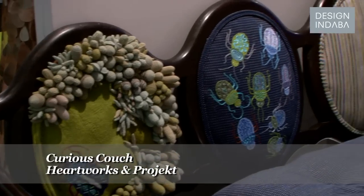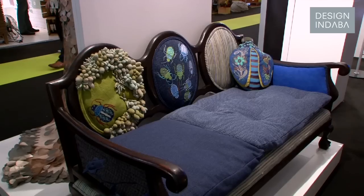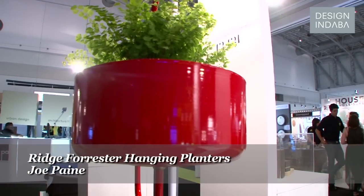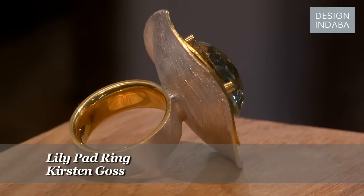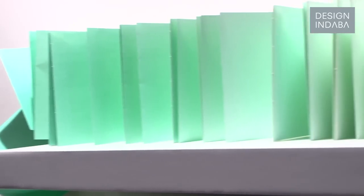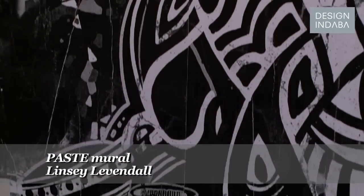And then the Curious Couch, which was a joint piece by Margaret Wormann from HeartWorks and Peter Becker. The Ridge Forrester Hanging Planters by Joe Payne. And then the lily pad ring by Kirsten Goss. And then an interesting piece, an artwork called The Travel Journal, Volume 1 and 2 by Mornay Versace. And the Pace mural by a street artist called Lindsay Lewandahl.